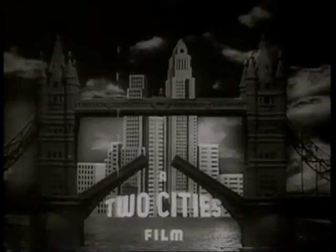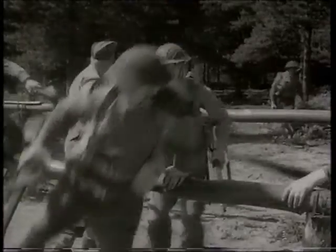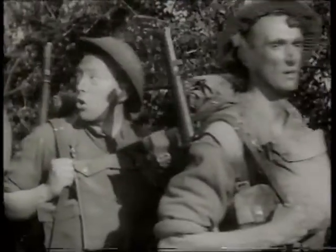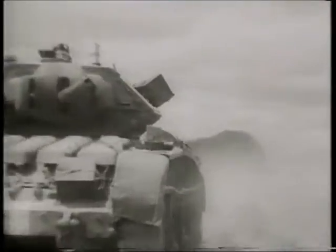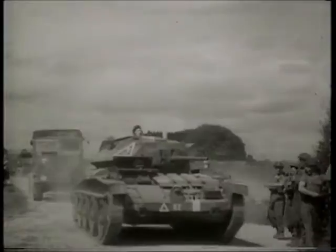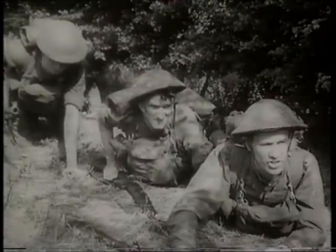With the opening of the second front, British films are taking the offensive too. The Way Ahead opens tonight at the Odeon in Leicester Square. It stars David Niven and Stanley Holloway, and tells the story of a typical platoon of soldiers. With humour and realism it follows them from raw recruits to battle-hardened veterans. The script is co-written by a young recruit with a Russian name, Peter Ustinov, and is based in part on his own British Army experiences.